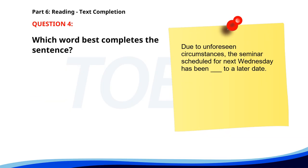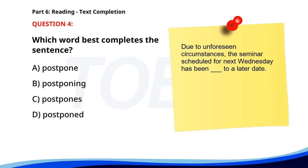Number four. Due to unforeseen circumstances, the seminar scheduled for next Wednesday has been ___ to a later date. A. Postpone. B. Postponing. C. Postpones. D. Postponed. The correct answer is D: Postponed.